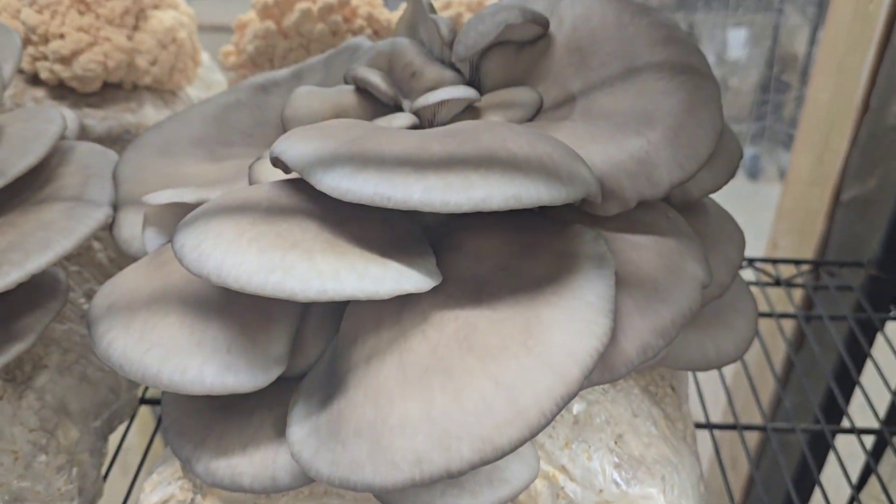Once it reaches maturity you can harvest it, and another big plus about the blue oyster is that it is a high yielder. As a beginner, getting a big yield your first time is going to encourage you to grow more mushrooms. That's another big pro for the blue oyster. Now let's move on to mushroom number two.